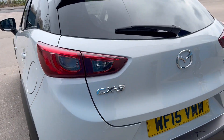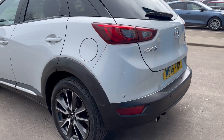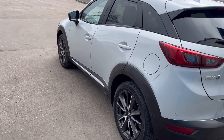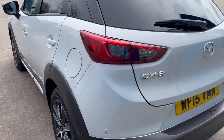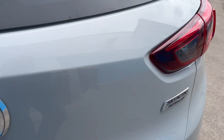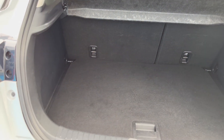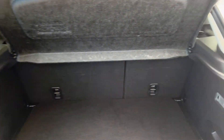This lovely Mazda has a great boot area in lovely condition, with extra storage space in there as well.